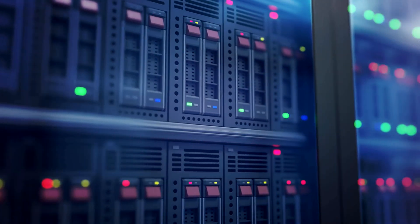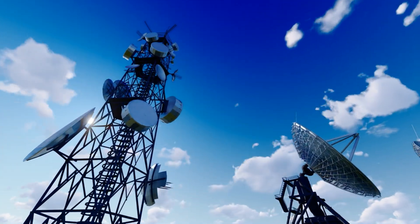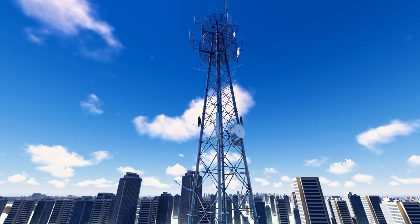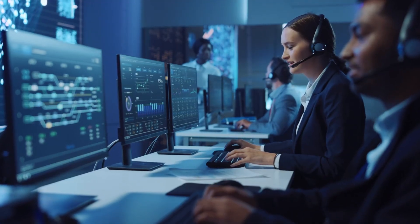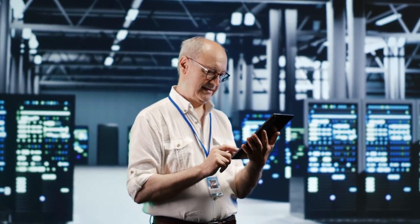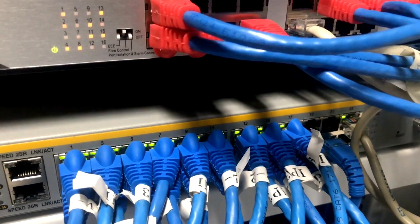Now let's talk a bit about what happens behind the scenes to keep these networks running smoothly. Mobile networks are made up of multiple layers of technology, each working together to handle billions of calls and data transmissions every single day. At the heart of it all are the base stations, which are the physical structures that house the cell towers. These base stations are connected to the mobile switching centers through high-speed data links, often using fiber-optic cables. Network operators are responsible for ensuring that the network is always available, even during peak times. They use advanced software and algorithms to monitor the network, predict where traffic might be heavy, and make adjustments to keep everything running smoothly.